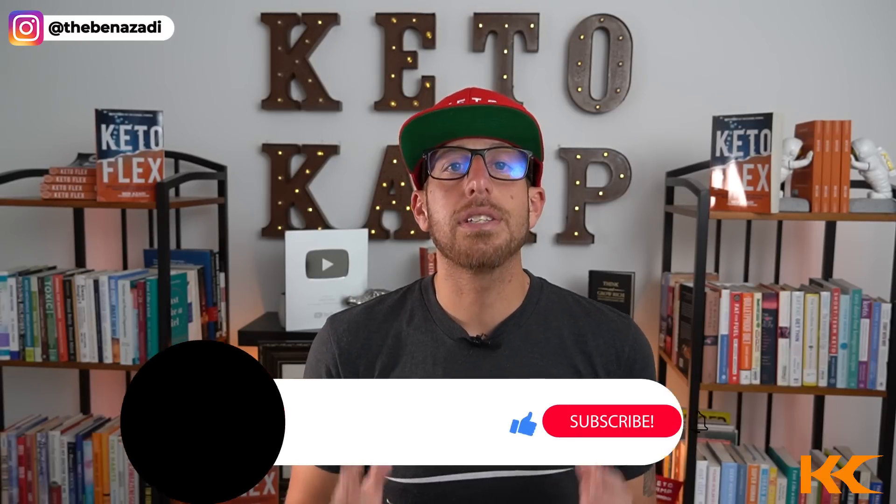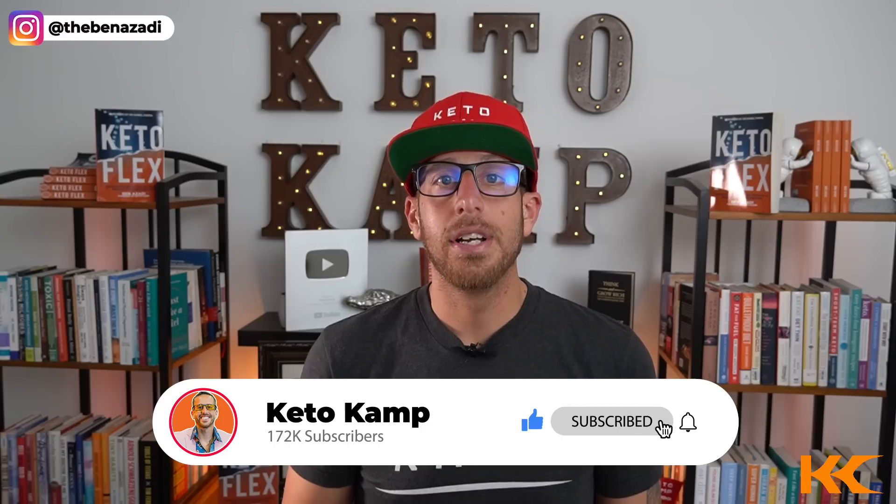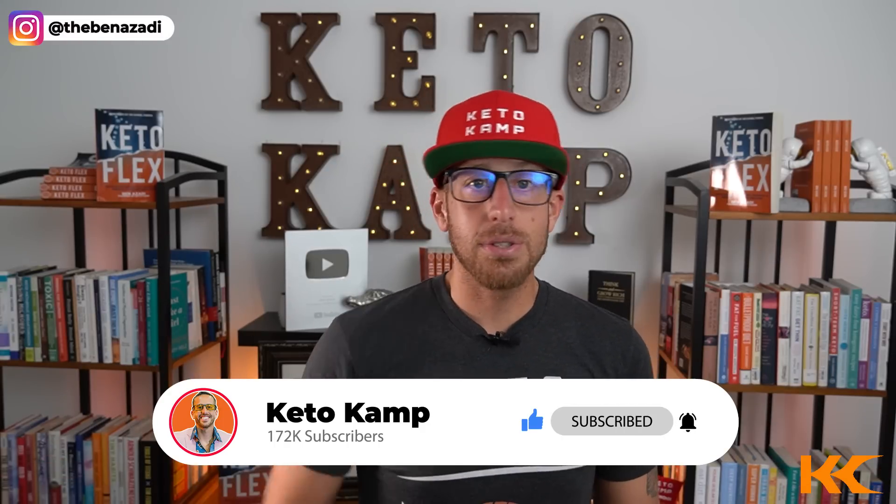The fifth way to know if you're fat adapted is an important method, and there's also a bonus tip that is the most accurate way to know. If you're getting any value from this video, please consider hitting the subscribe button. We release brand new videos every week — I go live every Wednesday, new video on Friday, and YouTube Shorts along the way. Hit the subscribe button, hit the bell, and share this channel with your friends.